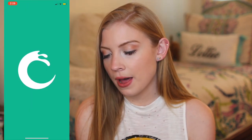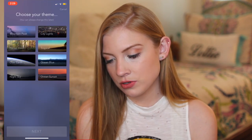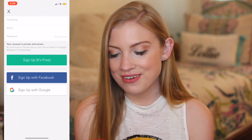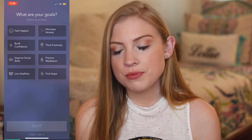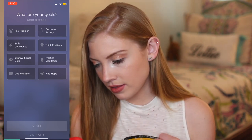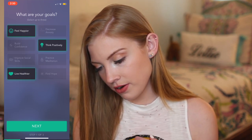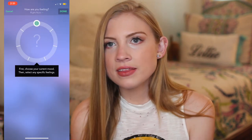The first one is Pacifica, and this one says 'habits for a healthy mind — more than just meditation.' Let's choose our theme. City lights — I love New York City, so that's my favorite. I'm going to make my account here for a second. So the first thing you do after you make your account is set your goals and select up to three. I think positively, feel happier, and live healthier — all of those are important. That was hard to pick just three.